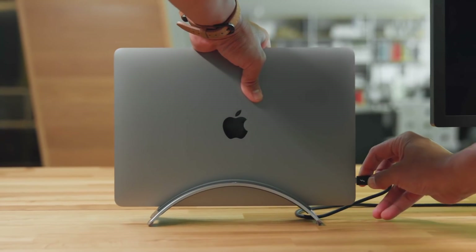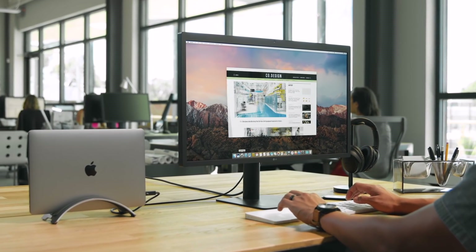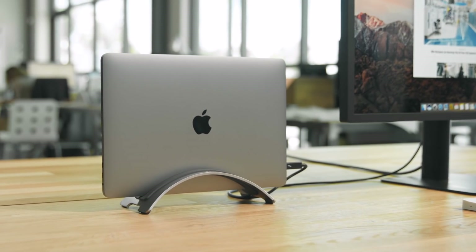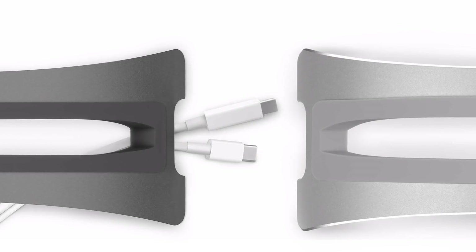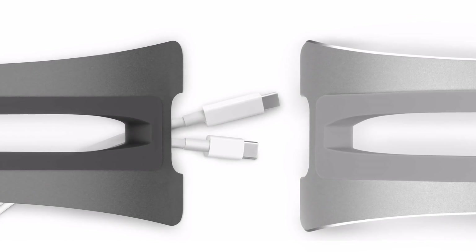The BookArc by 12South is a neat MacBook stand available with an aluminum or wood finish. A real space saver, the stand will elevate your MacBook and protect it from spills when hooked to an external monitor. The metal variant comes in silver or space gray to perfectly complement your MacBook. Every 12South BookArc stand has a neat hook for keeping the MacBook's cable organized and secure.